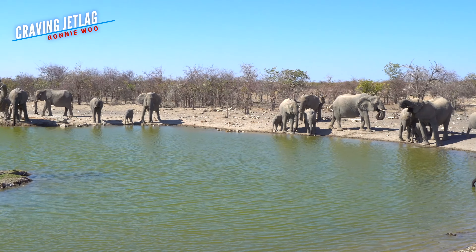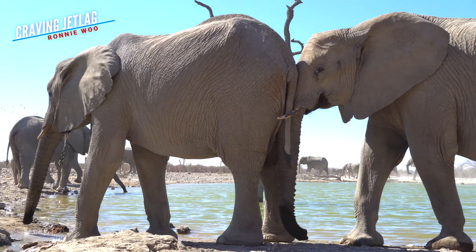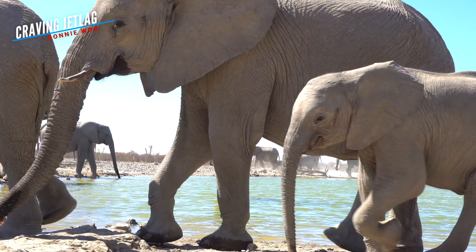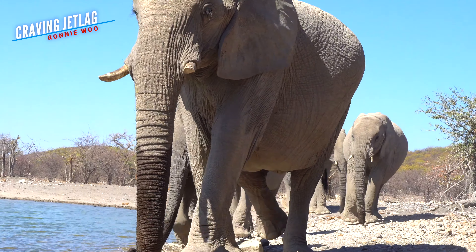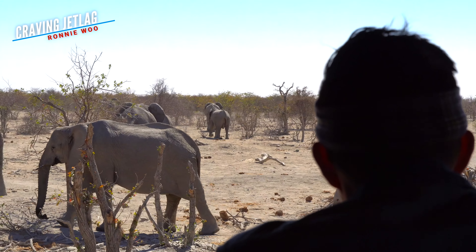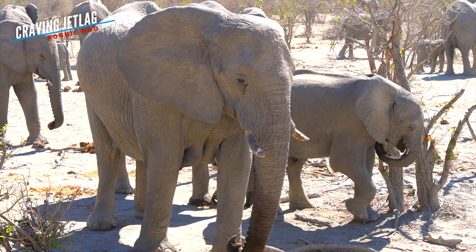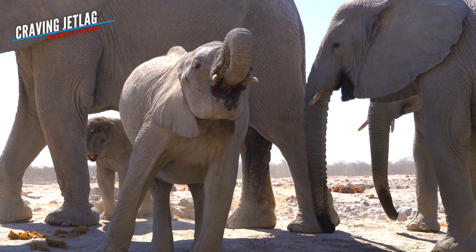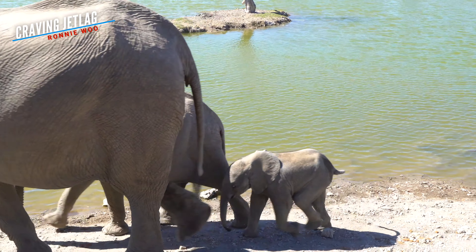On our way back to the lodge, we happened to drive by the nearby watering hole and to our surprise, spotted the largest herd of elephants ever seen — at least with my eyes. There were even some baby elephants. Luckily, there was a photographic hideout where we could safely get up close and personal with these ginormous animals. I feel like these creatures were like, why the hell are these idiots staring at us? We're just some friendly neighborhood elephants trying to drink some water. But you gotta admit, those baby elephants are cute as a button — well, a 200-pound button.